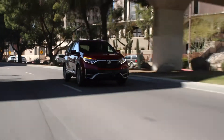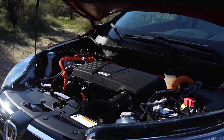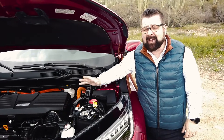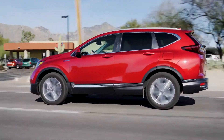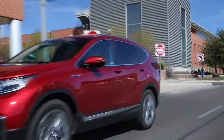Honda has created quite a complex powertrain. Under the hood of this Honda CR-V Hybrid is a two-motor hybrid system. The gas engine is a two-cylinder engine on the Atkinson cycle, and combined with the electric motor, outputs a total of 212 horsepower. And here's the cool thing — that'll actually give you up to 40 miles per gallon.